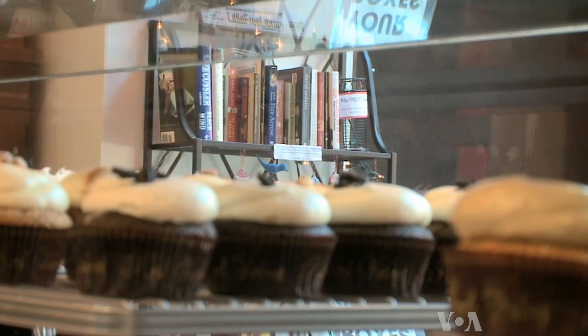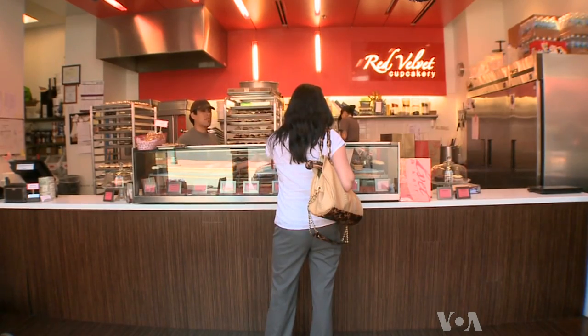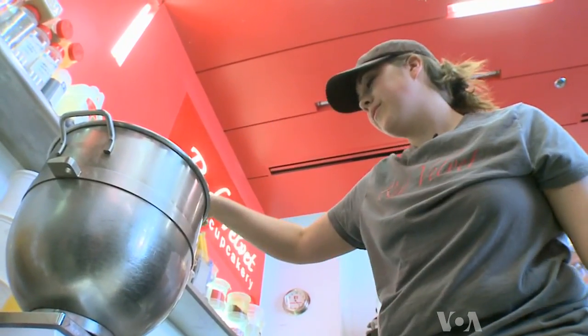Little free libraries can also be found in less expected places, like this bakery. Store manager Kristen Brabrook created it to share her love of reading.